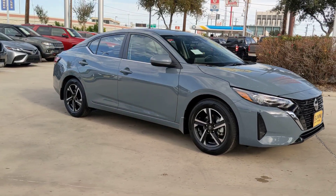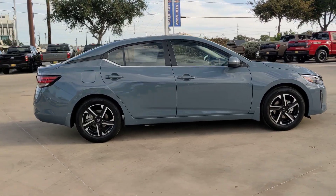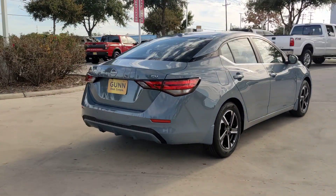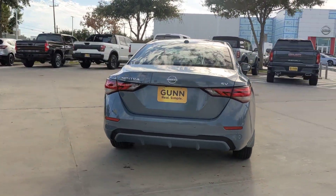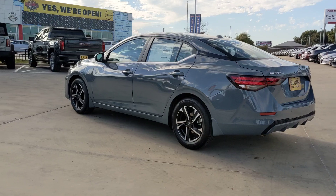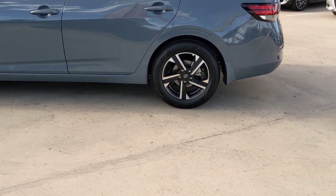Get into the 2024 Nissan Sentra. Comfort, convenience, safety, and fun are all yours in the sleek and spirited Sentra. This mid-size four-door with modern flair delivers a roomy interior with plenty of creature comforts and thoughtful storage solutions, a suite of standard driver assist safety tech, and an unmistakably sporty ride.